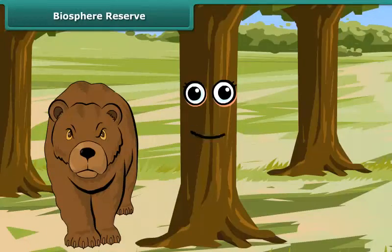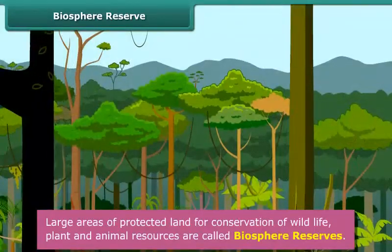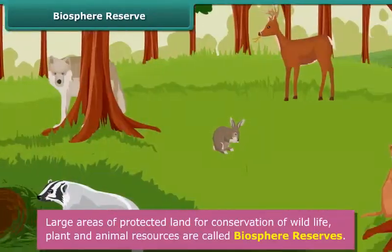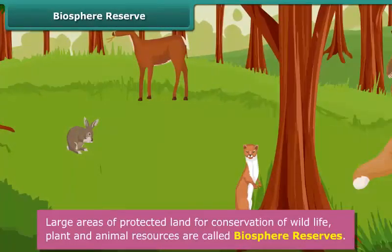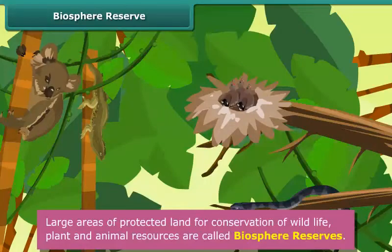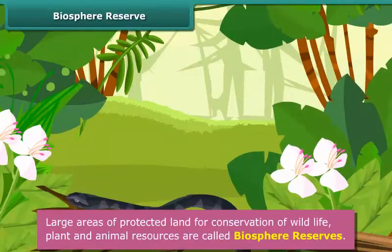Let us now look at a biosphere reserve. Large areas of protected land for conservation of wildlife, plant and animal resources, and traditional life of the tribals living in the area are called biosphere reserves. These help to maintain the biodiversity and culture of an area.